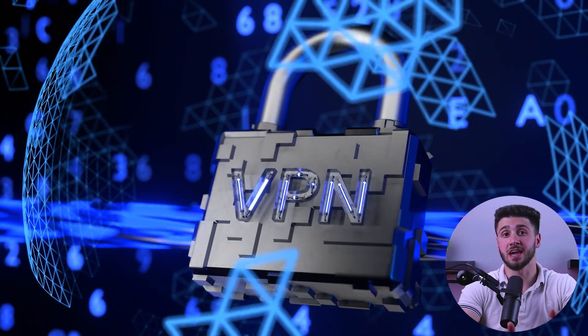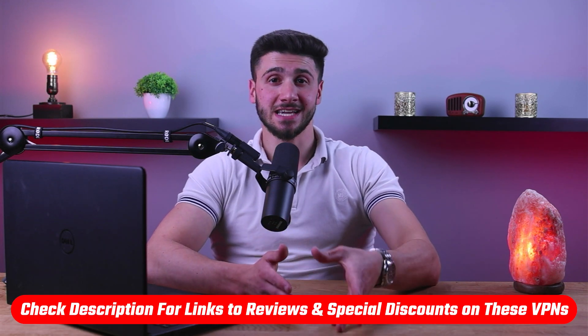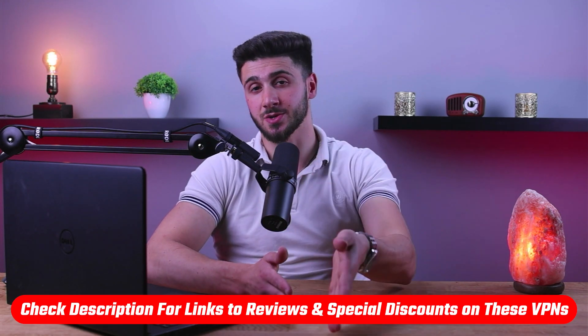Well, one of the best ways is by using a VPN, or virtual private network. In this video I'm going to walk you through everything you need to know about how to protect your PC with a VPN and why it's so important. Also, if at any point you'd like to give these VPNs a try, you'll find the latest pricing, discounts, and reviews available in the description down below.